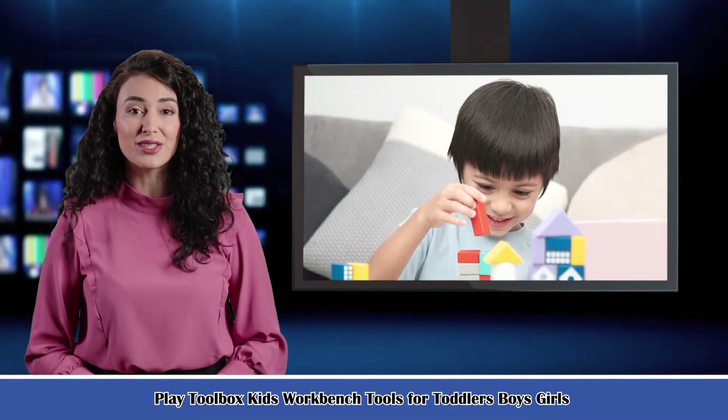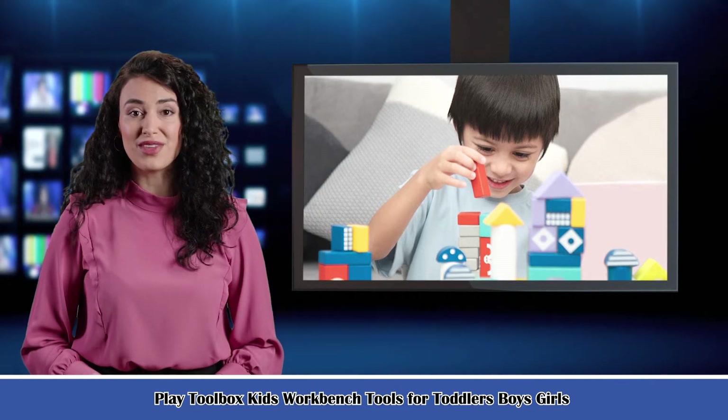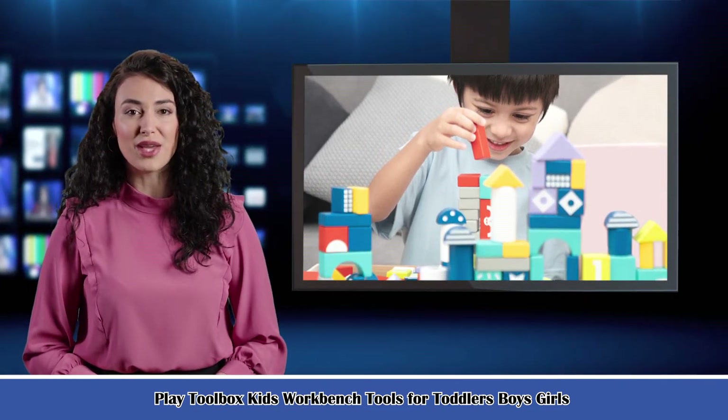Welcome to our Children's Electronic Gadgets channel. Here is Rosa speaking. Follow me — I am your shopping guide. I will introduce you to a wonderful product.